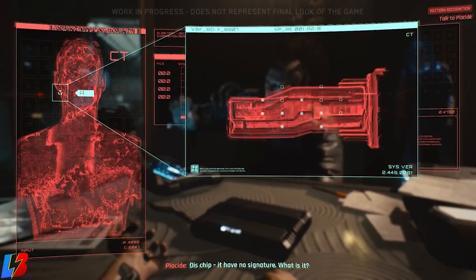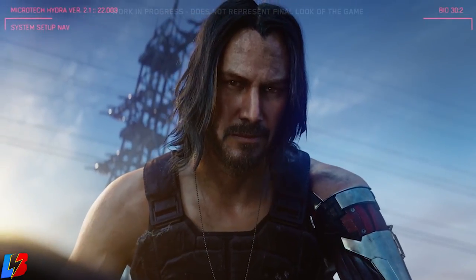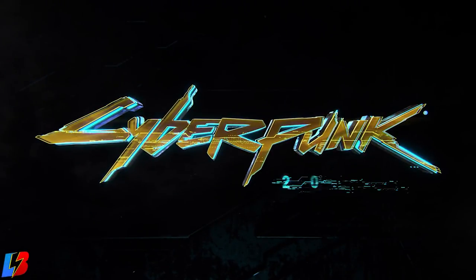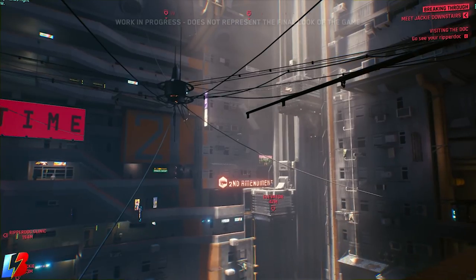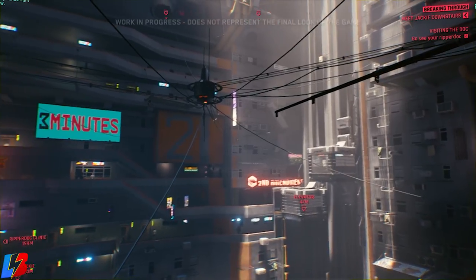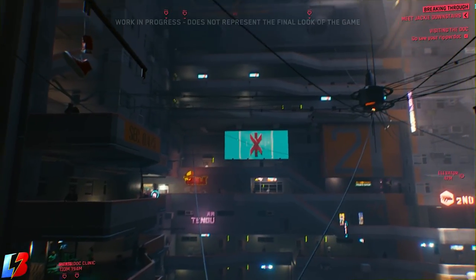Consumables will play a major factor in Cyberpunk 2077 and knowing what they are and what they do is going to be extremely important. So let's go ahead and talk about them. This is LaserBold and today we're going to be taking a look at the consumable items found in Cyberpunk 2077.